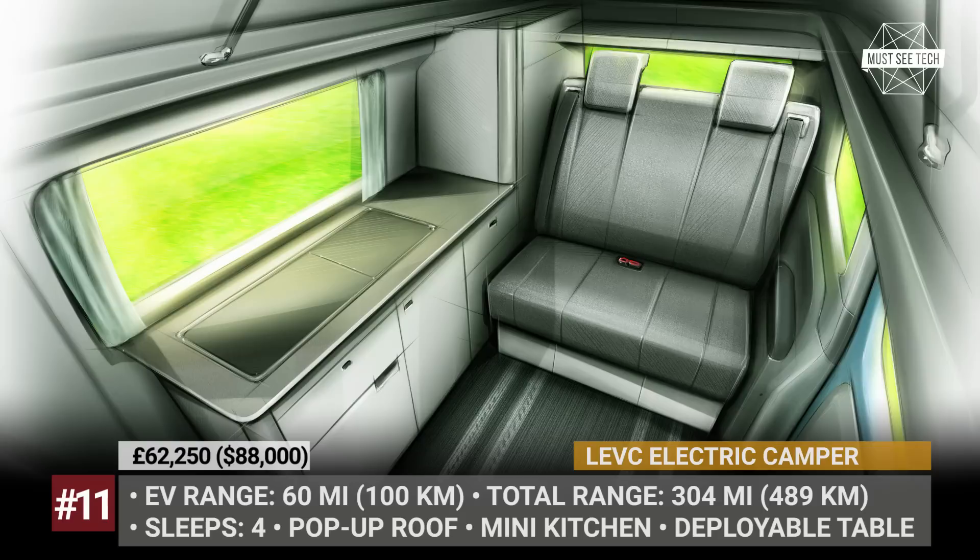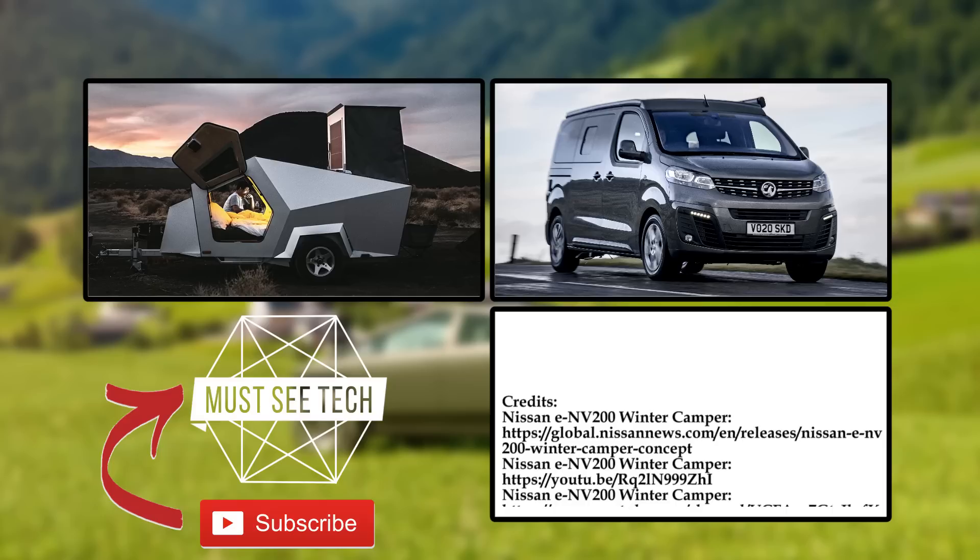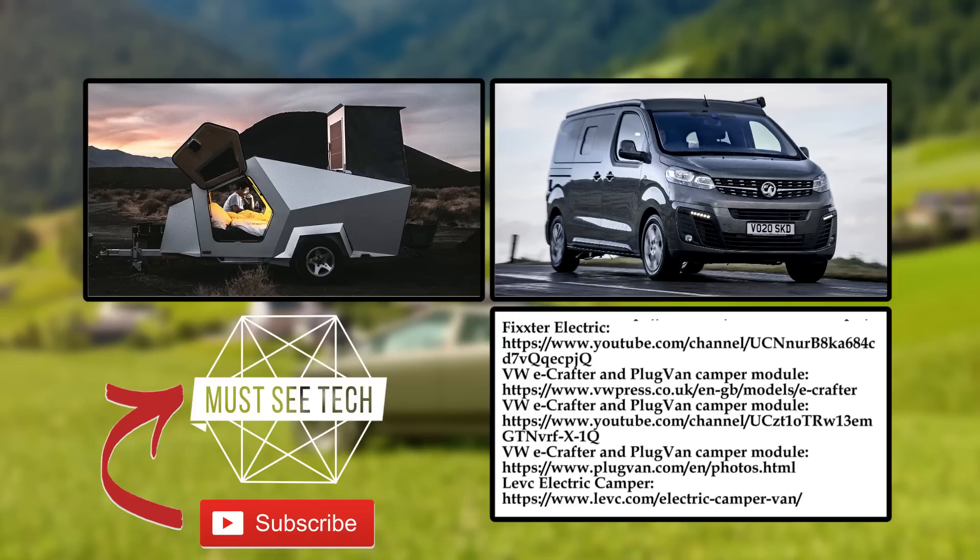What are your thoughts about this lineup of electric campers of tomorrow? Are these ranges too short to satisfy your camping needs? Let's discuss these questions in the comment section.